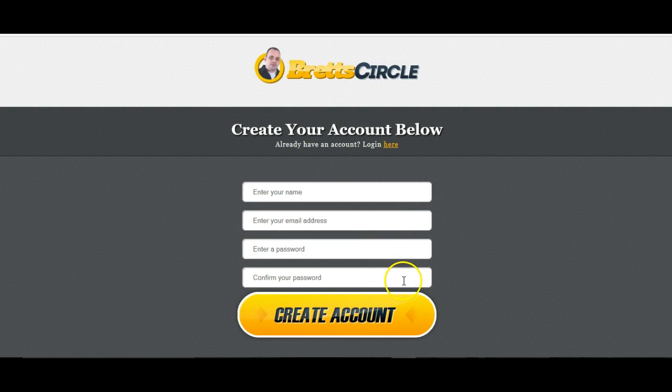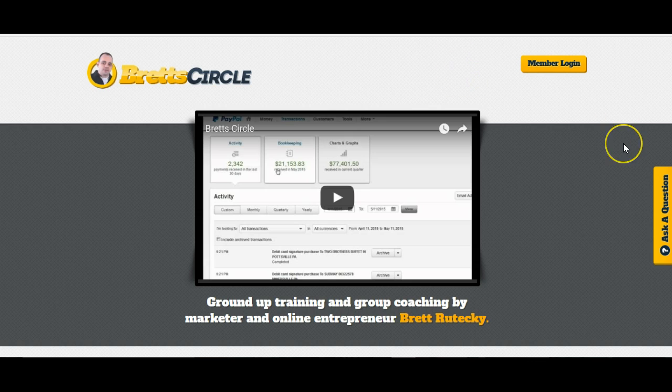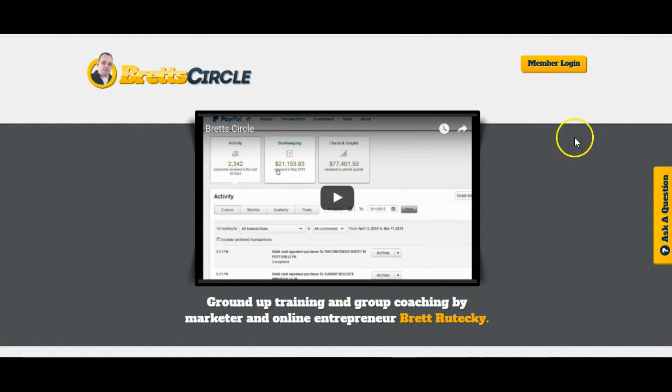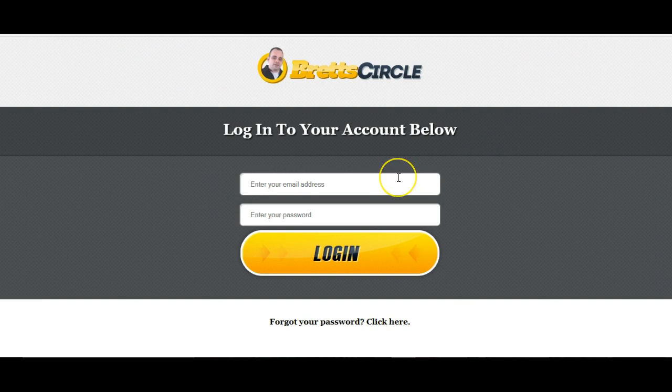Once you've done all that, and confirm your password as well, you just click create account and your account is created. Then you should go to this page here, which is the sales page. You just enter the login area — members login — and sign up with the account which you just created.